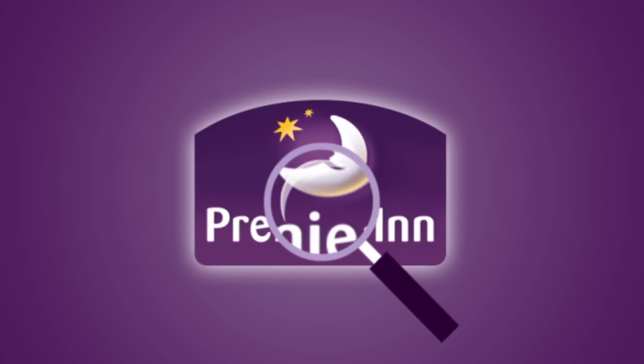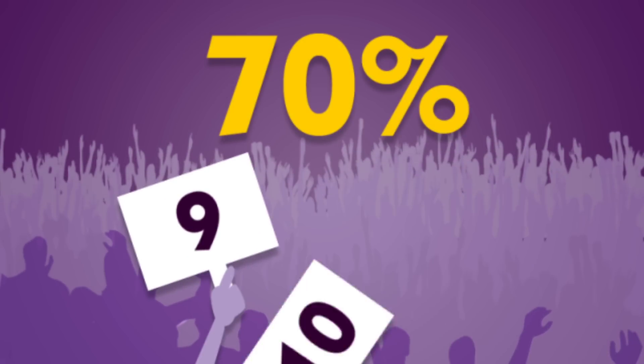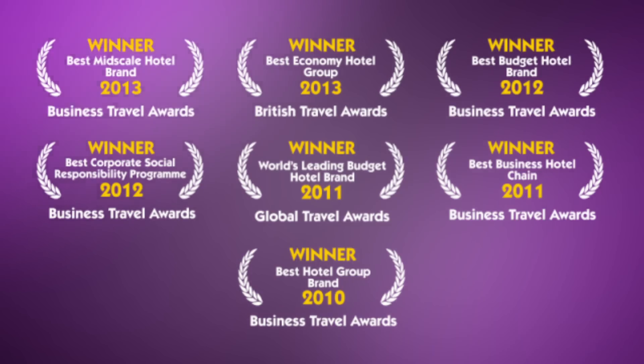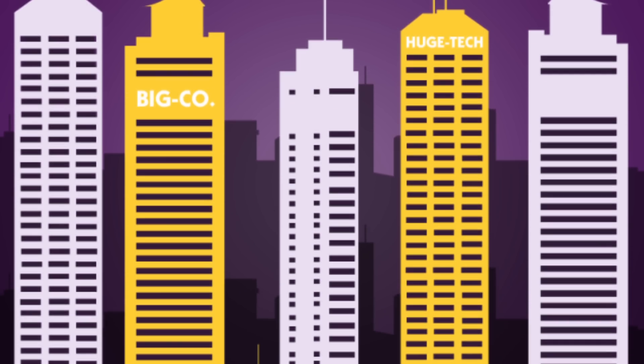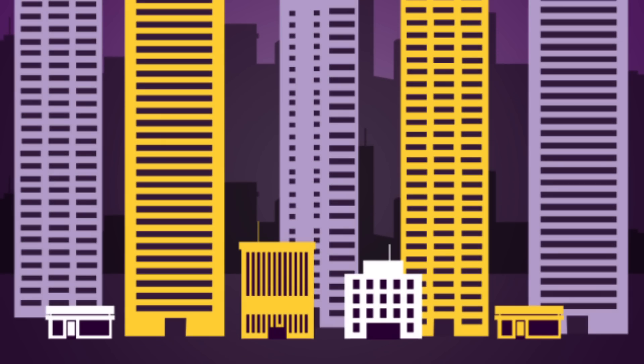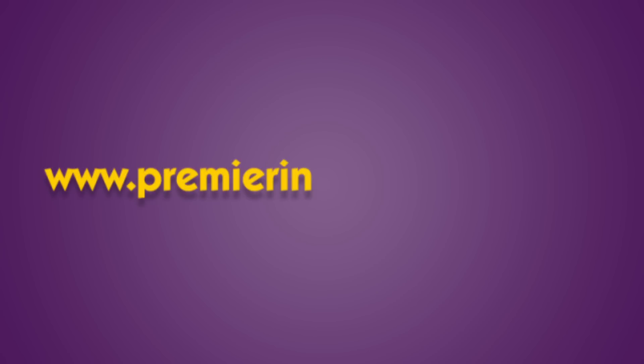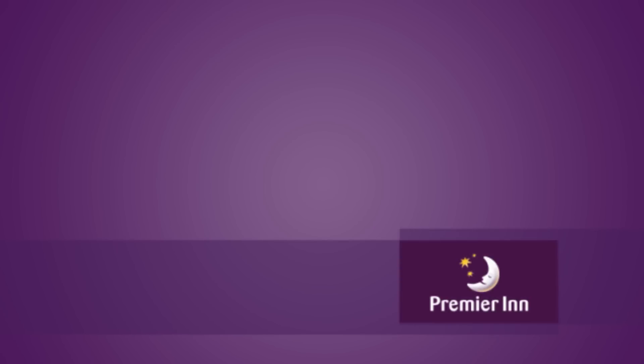But don't just take our word for it. With over 70% of guests rating us a 9 or a 10, a TripAdvisor average score of 4.3, and a long list of awards, over 27,000 businesses, large and small, have already chosen a Premier Inn business account. For more information or to open an account, visit us online at premierinn.com/business. Premier Inn business account. We're Premier for business.